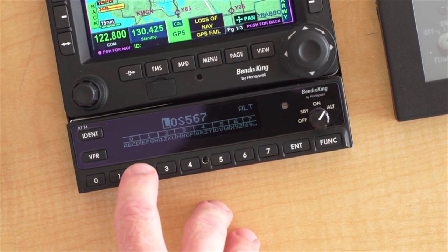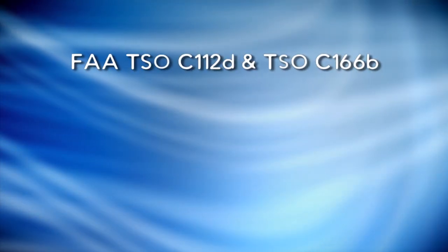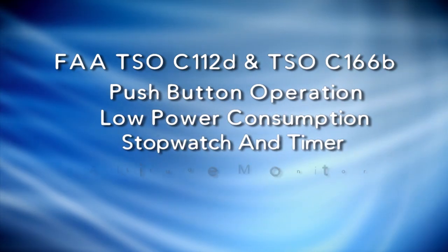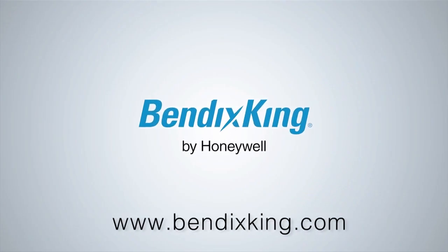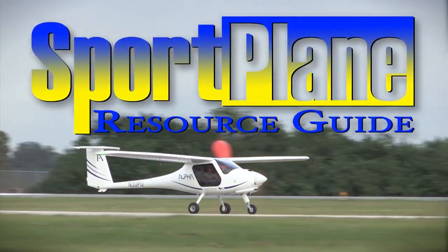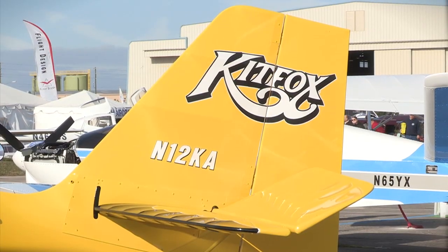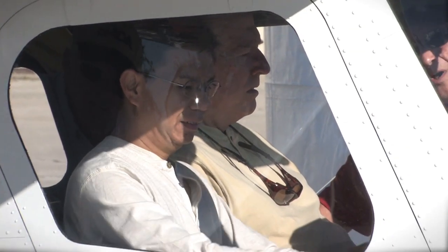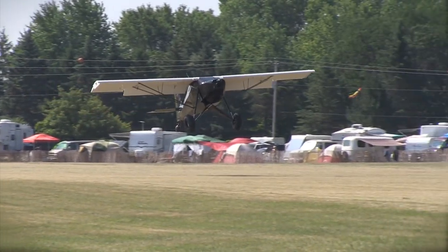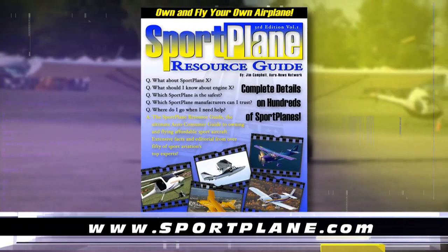ADS-B will be mandatory for most aircraft by 2020 in the United States, but you can benefit from ADS-B today with the Bendix King KT-74 Mode S Transponder. The KT-74 meets the global mandates for ADS-B Out when attached to a suitable WAAS GPS. Also, the Sport Plane Resource Guide — over 1,500 pages, hundreds of aircraft, dozens of how-tos and directories — is coming to sport aviation as a new all-electronic, updatable edition for iPad, iPhone, Kindle, tablet, PC or other electronic devices at www.sportplane.com.